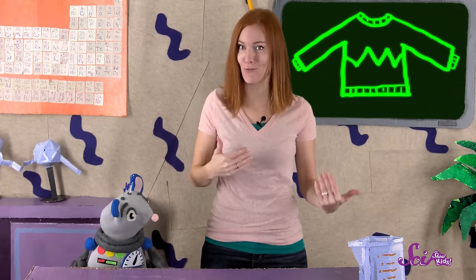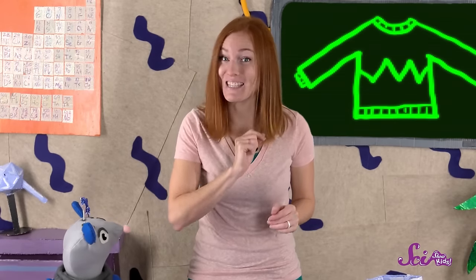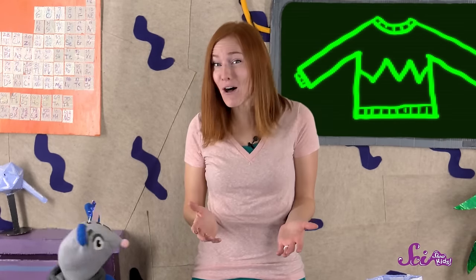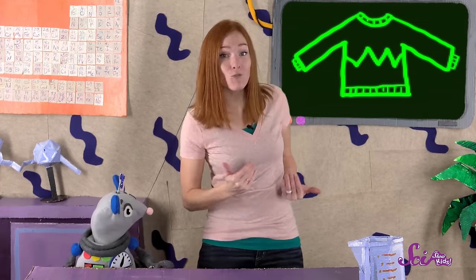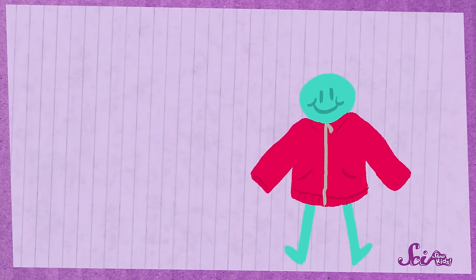I bet you're already pretty good at following instructions. A grown-up might give you instructions on how to put on a jacket or sweatshirt by yourself. If you don't do these steps in the right order, or you don't follow them closely, things might turn out all wrong. But if you do follow the instructions carefully, then you can easily get the jacket on without any problems. Computers use instructions to do all kinds of things, and things that are way harder than getting dressed.